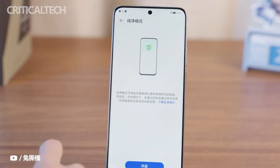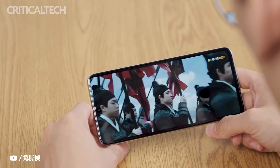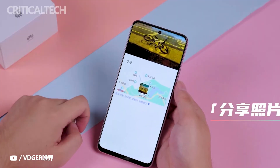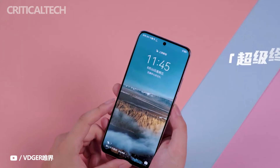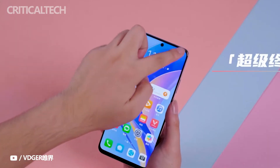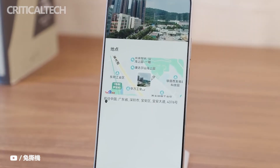The Huawei Enjoy 50 Pro supports up to a 90Hz screen refresh rate and a 270Hz screen touch sampling rate, delivering a smooth experience for daily web browsing and gaming. In addition, the maximum brightness reaches 500 nits, making screen content clearly visible even in outdoor sunlight.